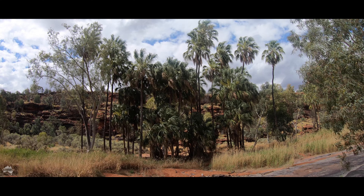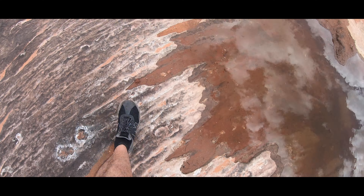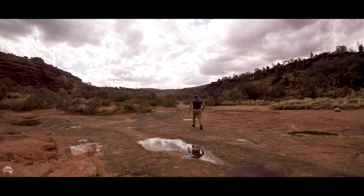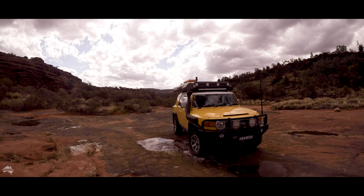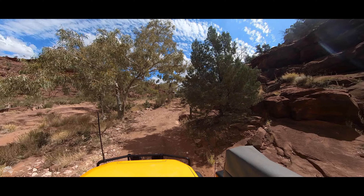It makes me happy to know that these very special species of palms exist and that they're thriving in this valley. Only a few of them left but they're thriving — and long may they live. Just making my way slowly back up to the top. What a beautiful place.